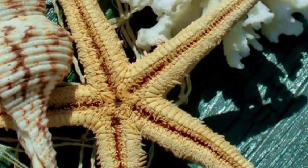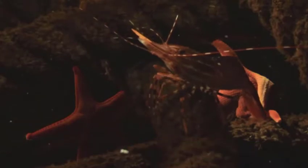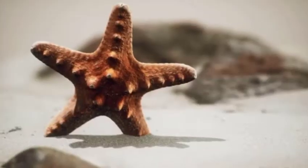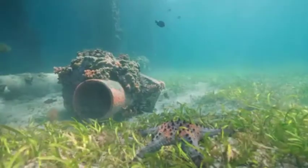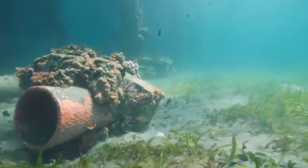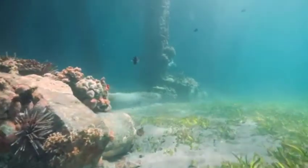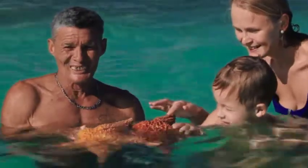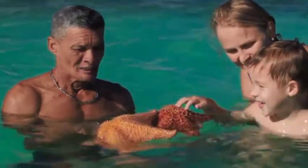Sea stars are not fish. Although sea stars live underwater and are commonly called starfish, they are not true fish. They do not have gills, scales, or fins like fish do. Sea stars also move quite differently from fish. While fish propel themselves with their tails, sea stars have tiny tube feet to help them move along. Because they are not classified as fish, scientists prefer to call starfish sea stars.